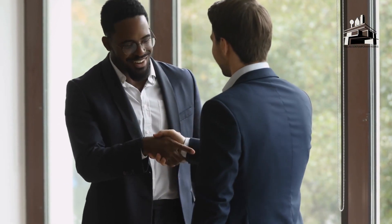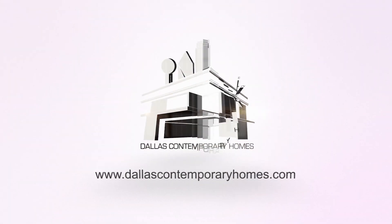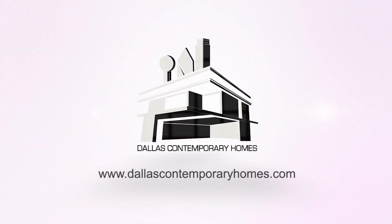Once you find your home, all you have to do is make an offer and close the deal. So, what are you waiting for? Visit DallasContemporaryHomes.com.